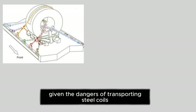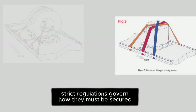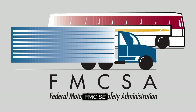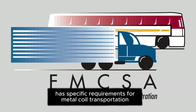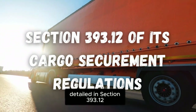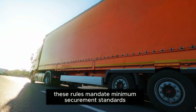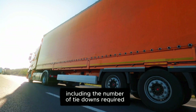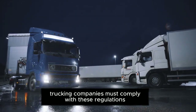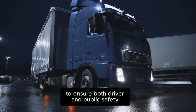Given the dangers of transporting steel coils, strict regulations govern how they must be secured. The Federal Motor Carrier Safety Administration (FMCSA) has specific requirements for metal coil transportation, detailed in Section 393.12 of its cargo securement regulations. These rules mandate minimum securement standards, including the number of tie-downs required and the types of restraints that must be used. Trucking companies must comply with these regulations to ensure both driver and public safety.